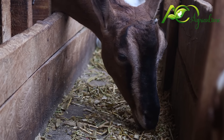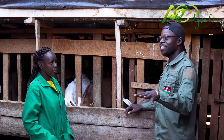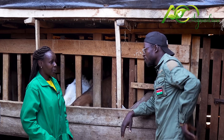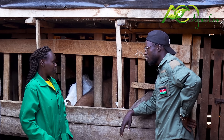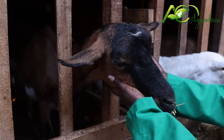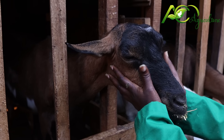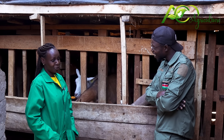Interviewer: You're doing a very good job. I cannot believe that this is a 40 by 60 plot. How many goats are you keeping? Mrs. Macharia: Maximum we keep 70, but for now we have about 40. Interviewer: Where do you take your manure? Mrs. Macharia: We sell the manure. Interviewer: There is a market for everything? Mrs. Macharia: Yes, there is a market for everything.